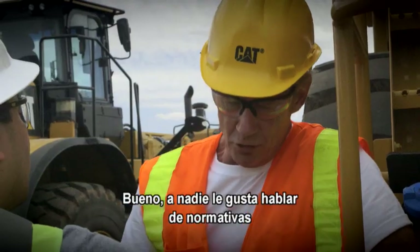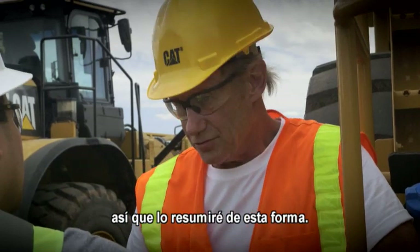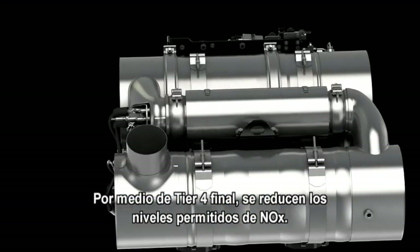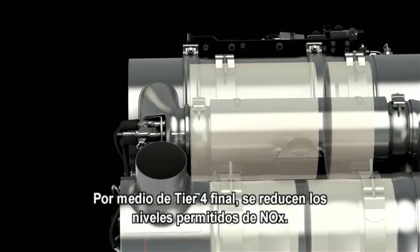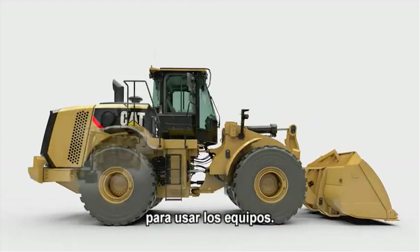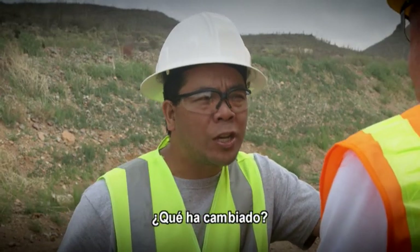Well, Edgar, nobody of course likes to talk about regulations, but I'll sum it up this way. Tier 4 interim rules focused on cutting particulate matter emissions. Tier 4 final reduces the amount of NOx allowed. The good news is that there isn't really a lot to learn to use the equipment. Caterpillar has made it as easy as possible to operate. So what's changed?